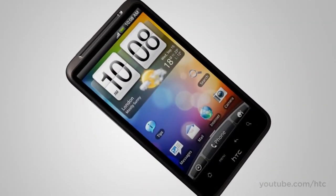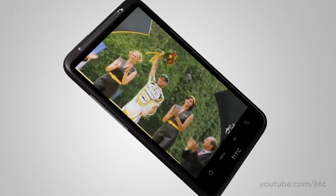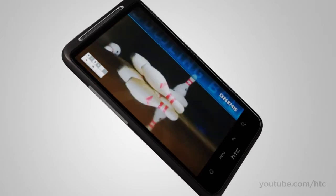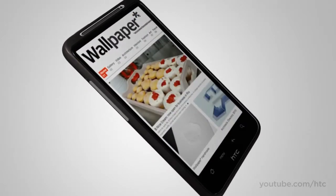It has a 4.3-inch high-res super LCD display that makes movies magical instead of microscopic, makes games fun instead of fiddly, and puts the wow back into browsing.